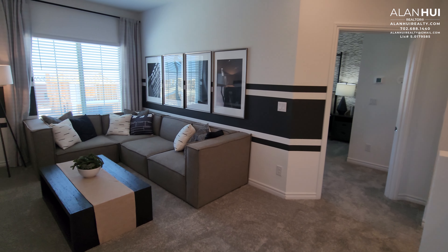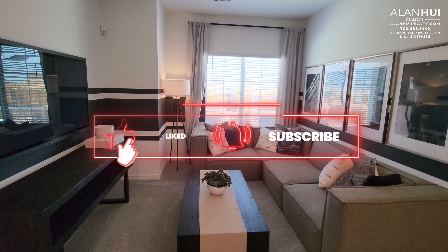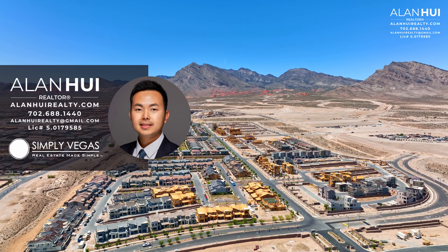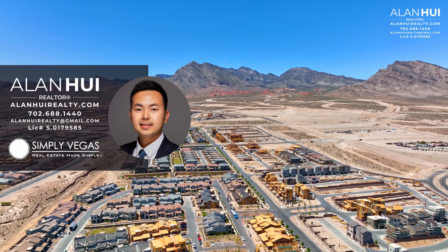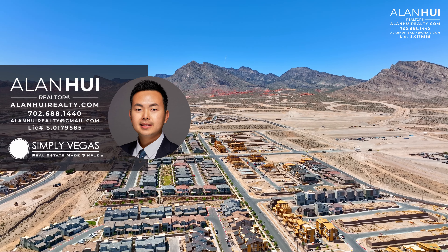This concludes our home tour of the Saratoga floor plan at the Highline 2 Collection by Lennar Homes in Red Point Village Square. If you have any questions or would like my real estate assistance in buying or selling a home in Las Vegas or Henderson, please do not hesitate to give me a call, text, or email. Thank you so much for watching to the very end, and I'll see you in the next video.